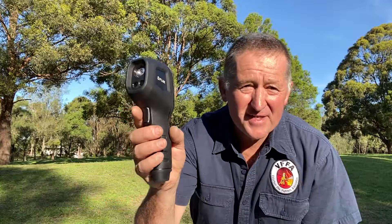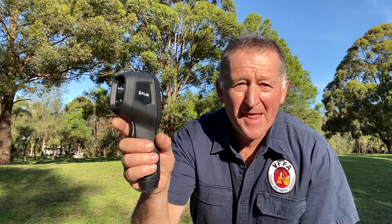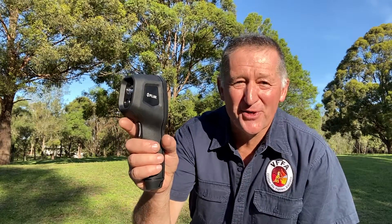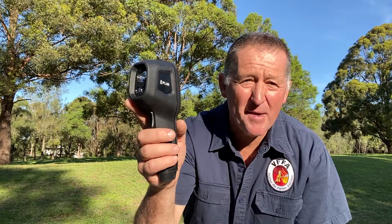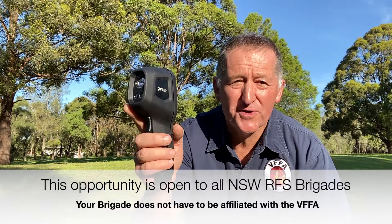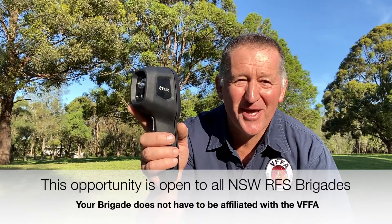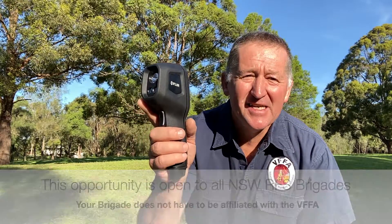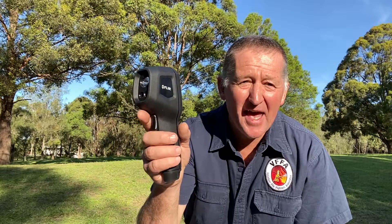It is fantastic, it is comfortable to hold, it's a very user-friendly bit of kit and I'm really excited about an opportunity because the Volunteer Firefighters Association has 25 of these fantastic cameras to give away, compliments of FLIR Systems. So listen on for a little bit longer — we'll tell you how your brigade may be able to get one of these cameras to have on their fire trucks.